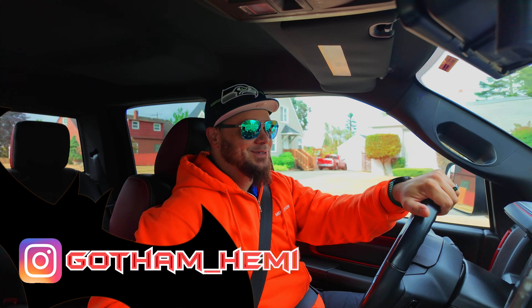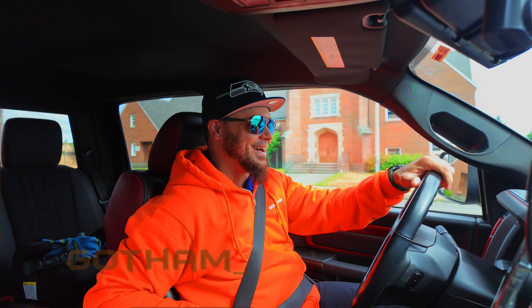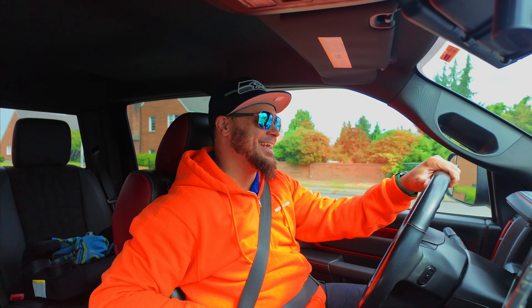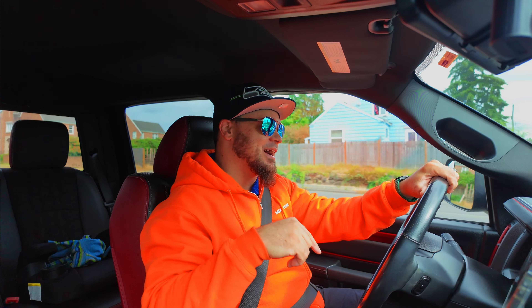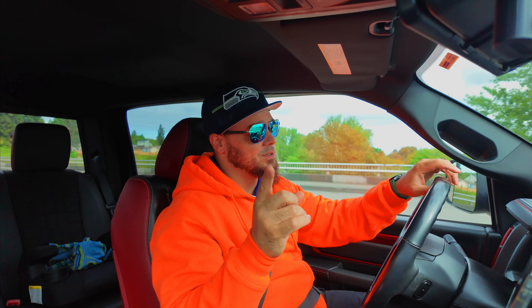What's good everybody? Mr. J here and today — hold up, what is this? Gotham Hemi's looking a little roomy, huh? This is still Gotham Hemi, just not the Gotham Hemi you used to. What happened to Gotham Hemi, the one that you used to? That's a story for another day.